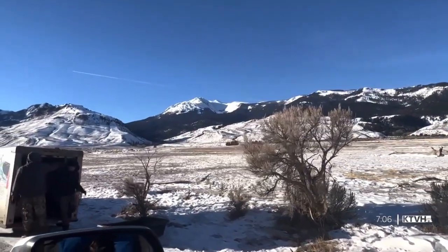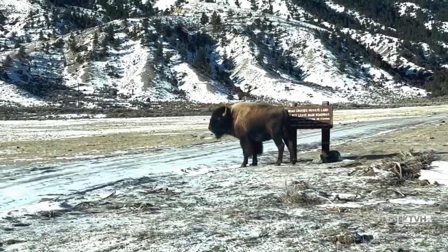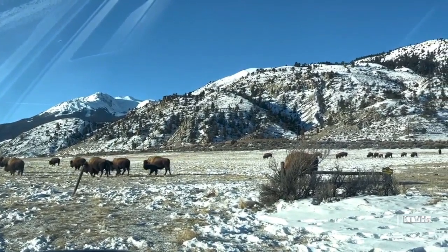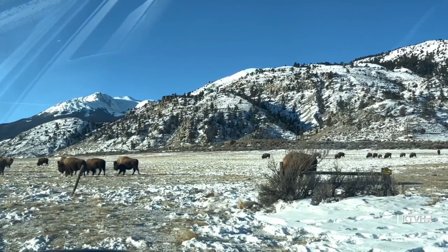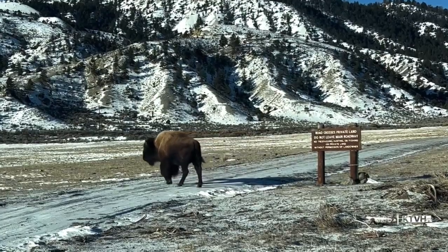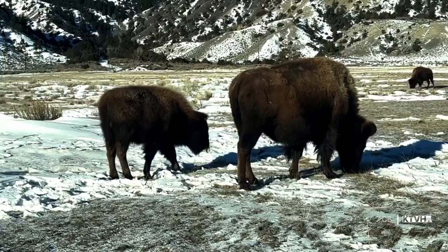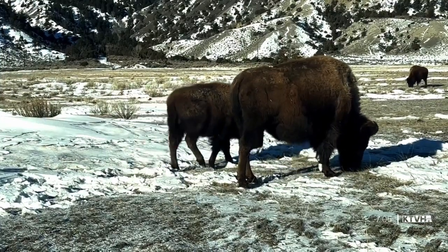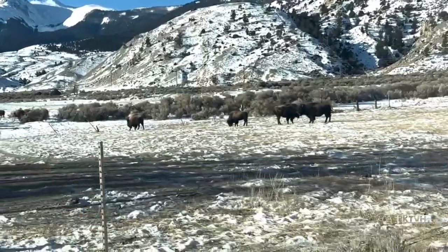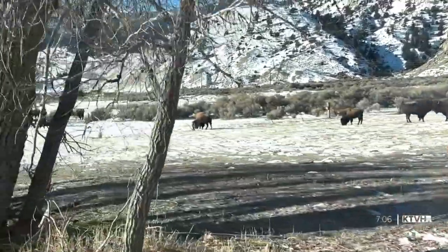Stephanie has also been a tribal wildlife biologist for just over two decades and notes the importance of the bison hunt to the tribes and to her family. Her grandmother was in her 90s when she harvested her first bison. She called her right after, wanting to leave an offering — thinking that bison, in giving its life for her and her family, deserved that. She asked her grandmother what she should do and did exactly that.